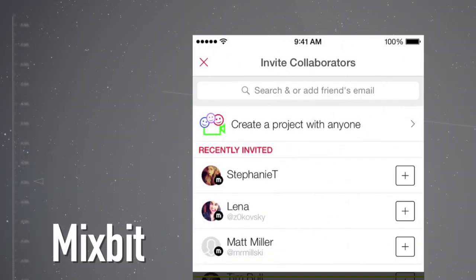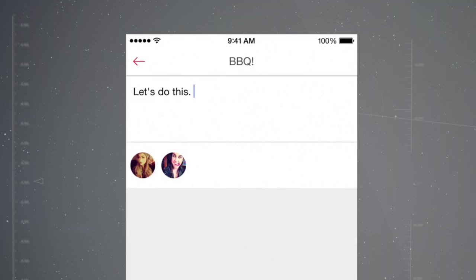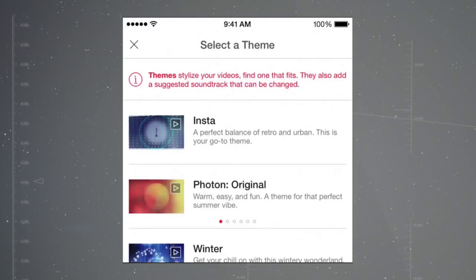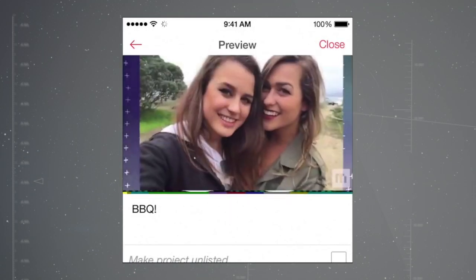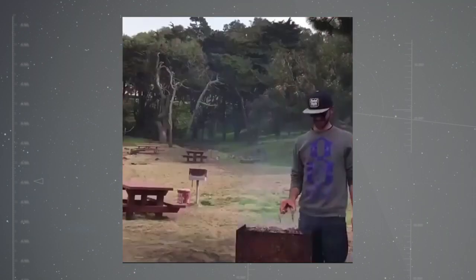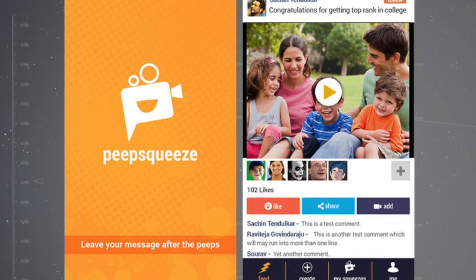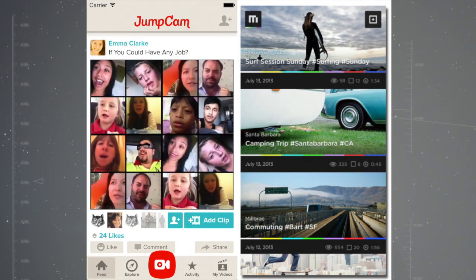Mixbit is both an app and a website where a user can make a video by creating a private or open collaboration with up to 256 clips. Users can add photos, 16-second long videos, and chat with each other about the project. Then the creator modifies and edits the video through the app. If a newsroom started a collaborative video using Peep Squeeze, they would not be able to remove user contributions. However, both Jumpcam and Mixbit would give them the ability to do so.